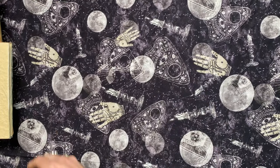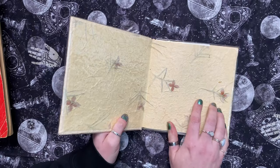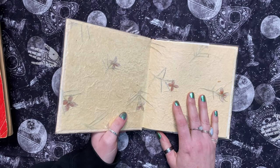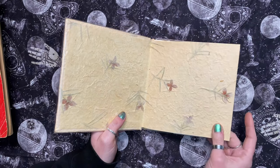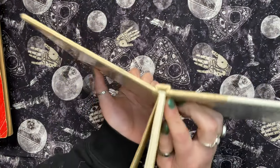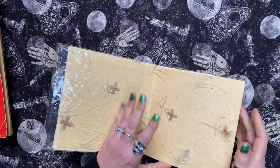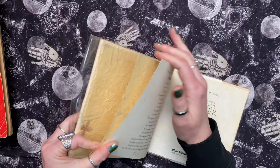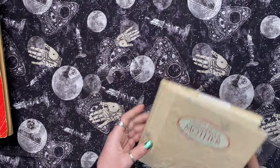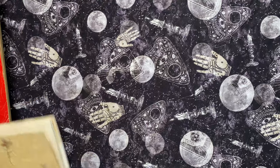I grabbed this because it has like the cutest mullein paper I've ever seen. What I'm going to do is cut the book block out, leave this part, and then it can be turned into a super cute little nature journal.